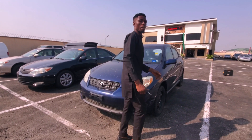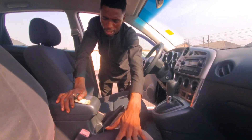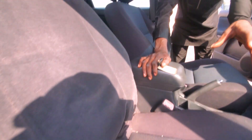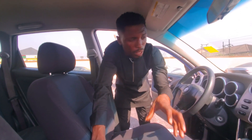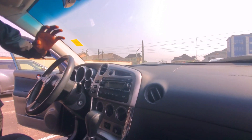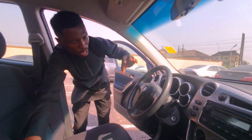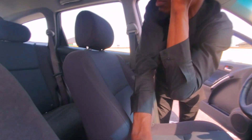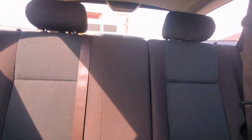Let me show you the interior of this car. It's fabric interior — the Toyota Matrix comes with fabric interior. Look at the dashboard: it has not been scratched, there is no tear on it. The AC is working perfectly fine. There is no sunroof and there is a seat cover at the back.